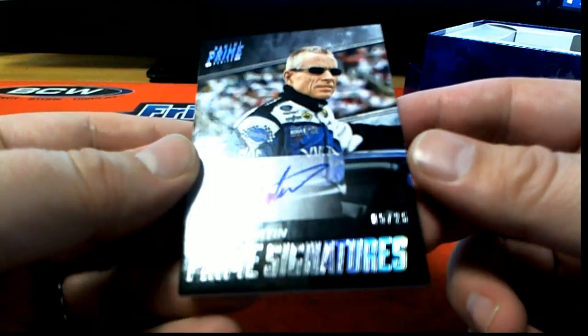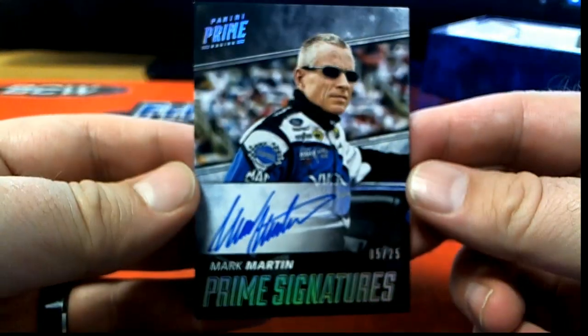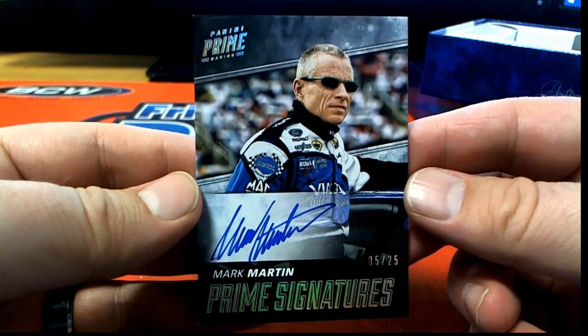This is actually my favorite driver growing up right here - Mark Martin, 5 of 25. Prime signatures, boom!